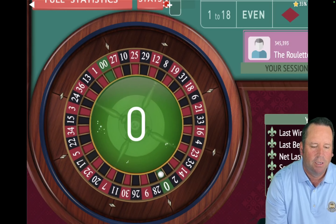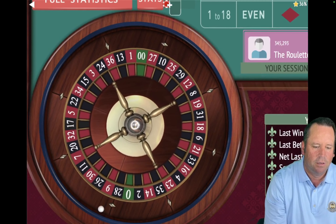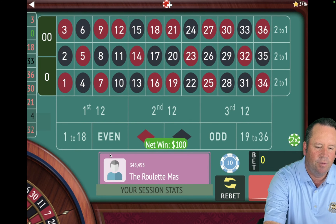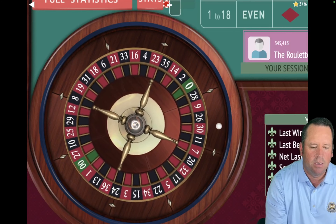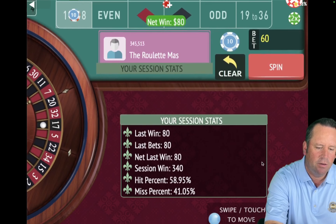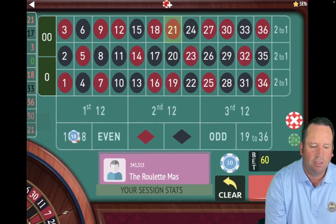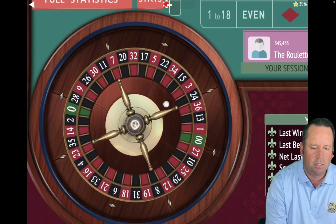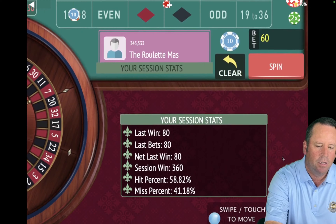We're going one up on losses, one down on wins. That's a zero — we don't want that. So we stay on 1 to 18 but go from $80 to $100, up a unit. We got the win there — so we're going from $100 to $80 on 1 to 18. That's a 17 black — that's a win. So now we're going to go to $60, down a unit. We're up $340 on this one — almost 9 minutes in out of 15. That's a 21 red — that's a loss. So we're going from $60 to $80, move to even. We got it — so we go from $80 back to $60 and back to 1 to 18. We're up $360.